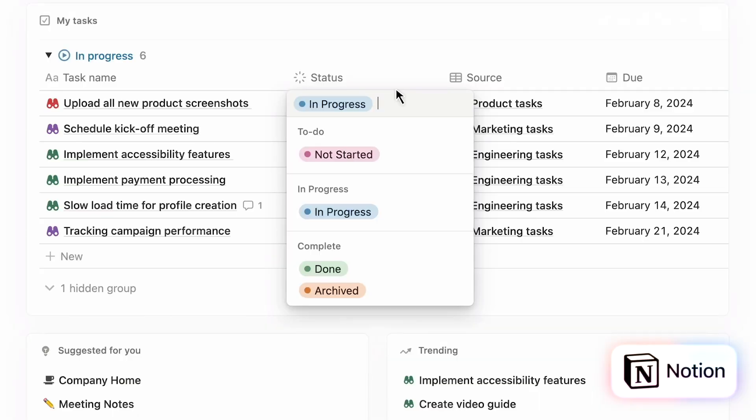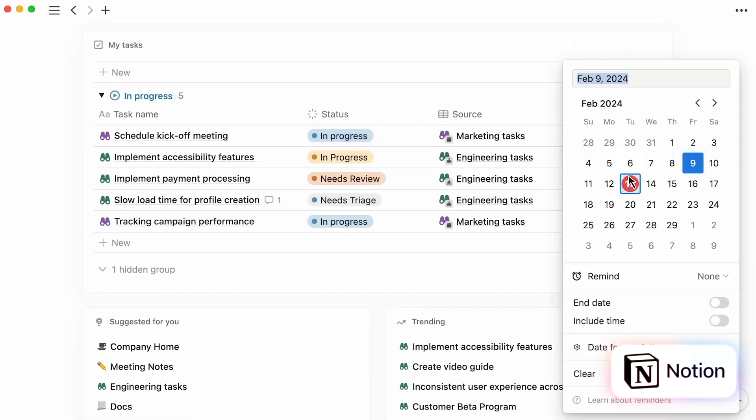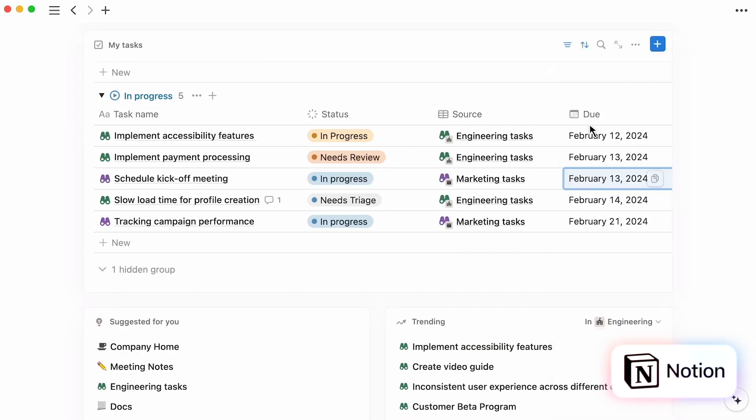When I tried the collaboration features for this review, I got fatigued by the sheer number of notifications. From what I've seen in other Notion reviews, a lot of people feel the same way. You get fatigued by how thoroughly Notion connects people — anything anybody does, it alerts you, and it just feels endless.